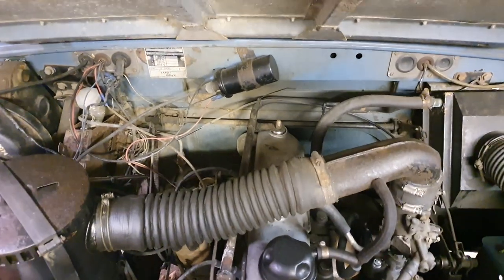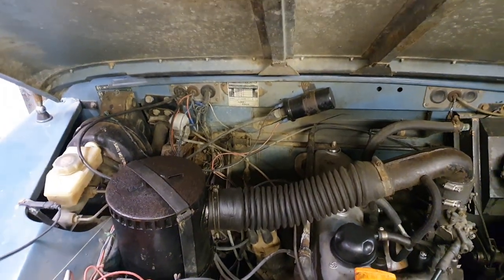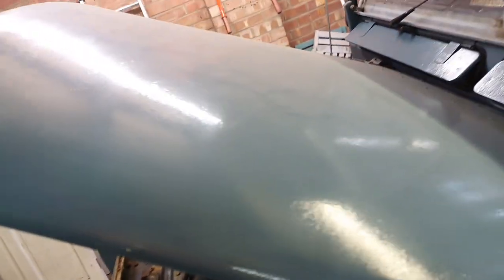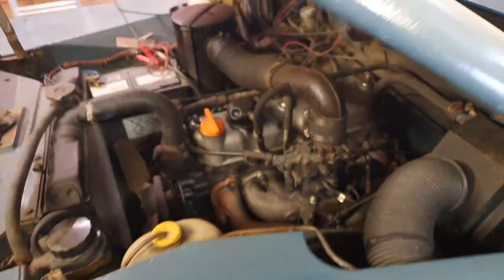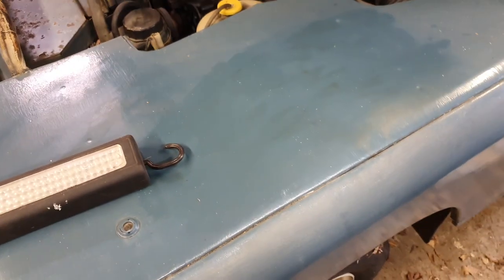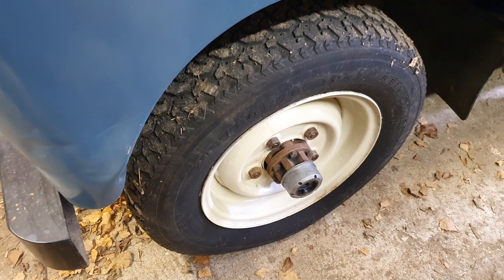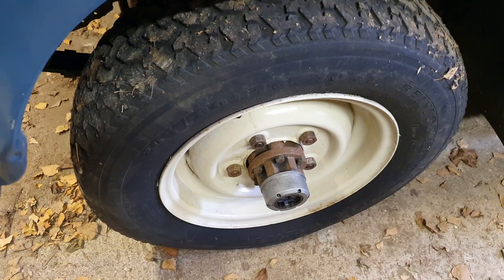Those of you that know about these things will see that the bulkhead is in great shape — no issues there — as is the bonnet. The only thing to note is that the bonnet and the tops of the wings have at some point been hand painted, but to be honest it's never really bothered me. I like the original, slightly quirky patina on here. We sprayed the wheels — had them shot blasted and painted.